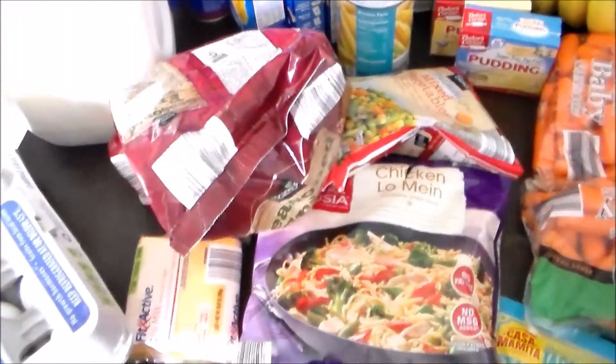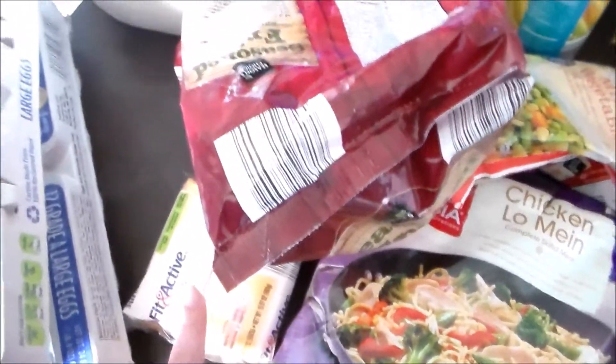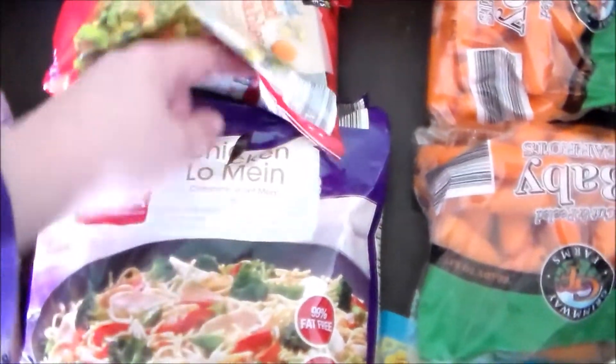So I picked up two dozen eggs — one for dying for Easter. Picked up a pack of the Fit and Active cheese, some french fries, and I grabbed a bag of this chicken lo mein, which I just realized is open.